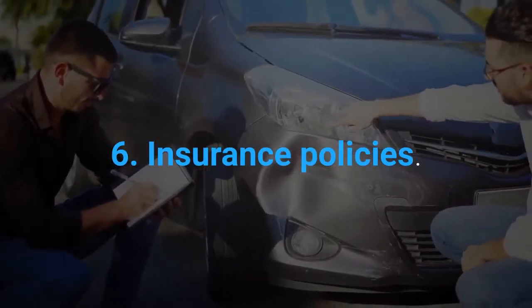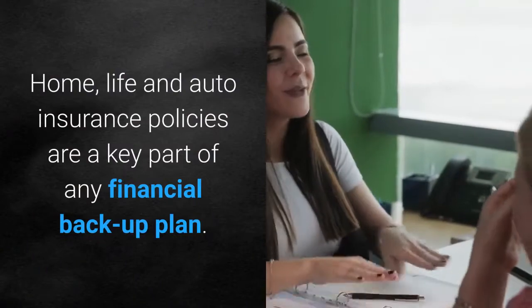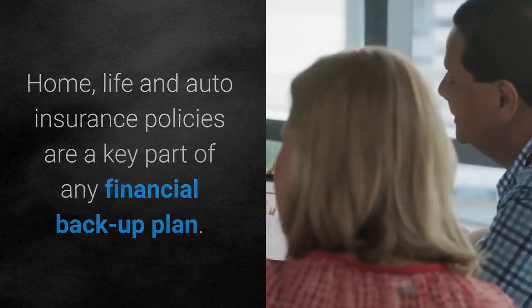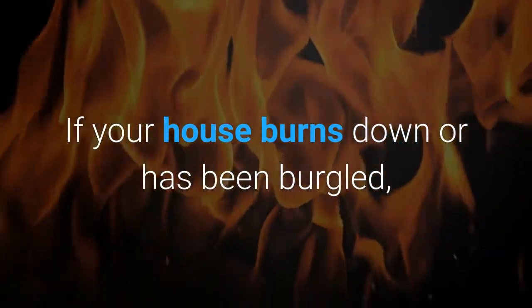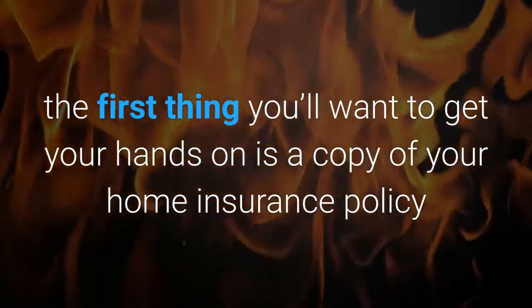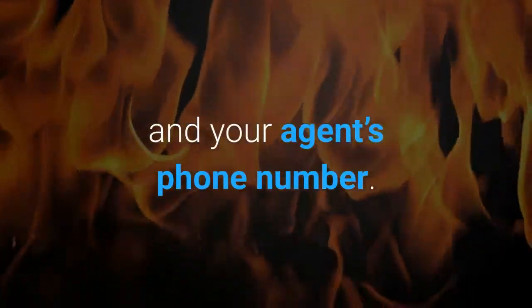6. Insurance Policies. Home, life and auto insurance policies are a key part of any financial backup plan. If your house burns down or has been burgled, the first thing you'll want to get your hands on is a copy of your home insurance policy and your agent's phone number.